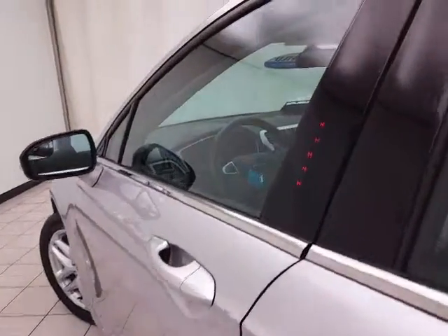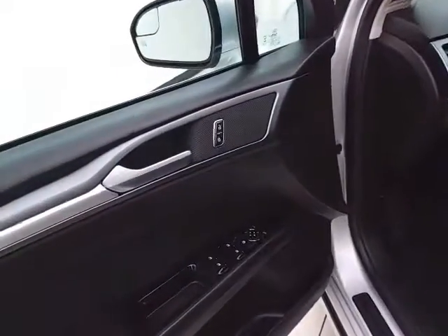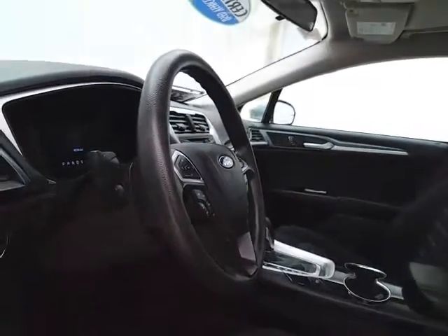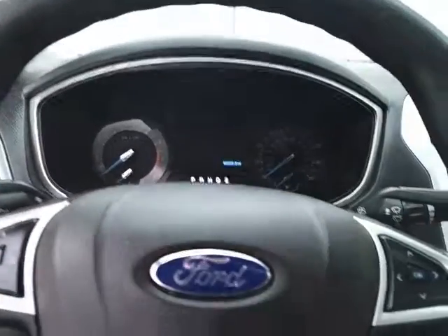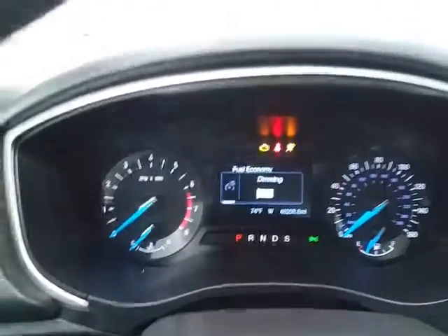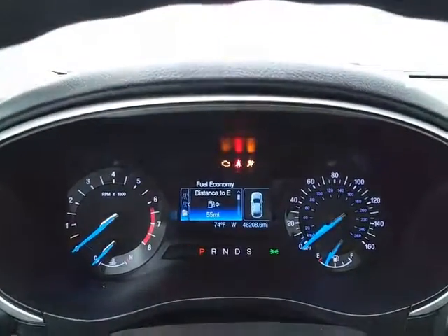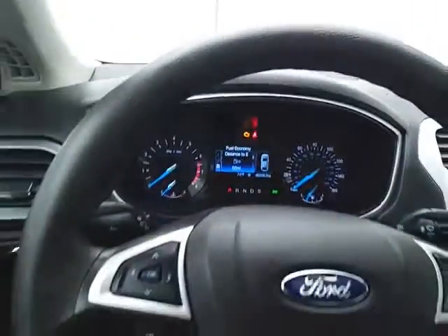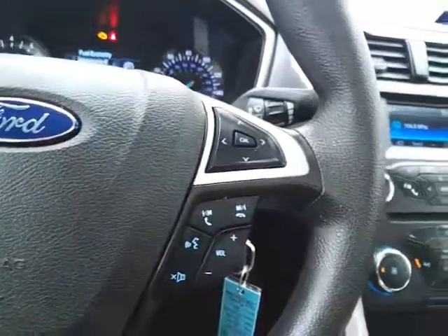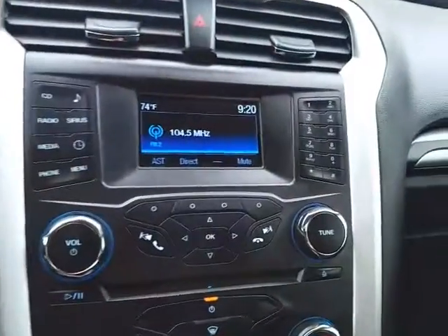This SE has keyless entry along with touchpad entry, power windows, locks, mirrors, and power seats, along with a tilt and telescopic steering wheel to put you in that perfect driving position. It also features a power moonroof, large easy-to-read gauges, cruise control, and steering wheel-mounted audio controls so you can keep your hands on the wheel.